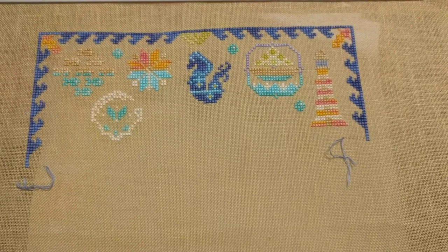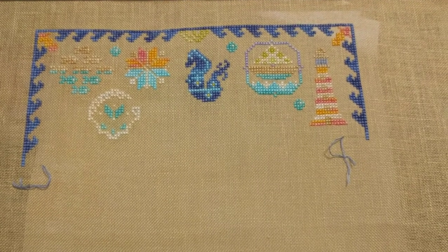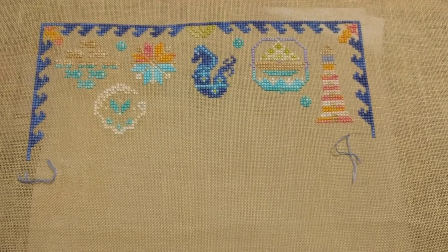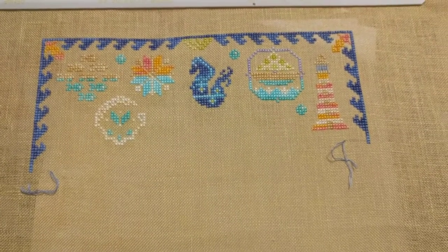Hi guys, this is Tash the Star Cross Stitcher. Today is Thursday, Mania the 11th, and tonight I'm coming to you at the end of the night. I couldn't film earlier because I was a little busy and then my phone ran out of batteries.